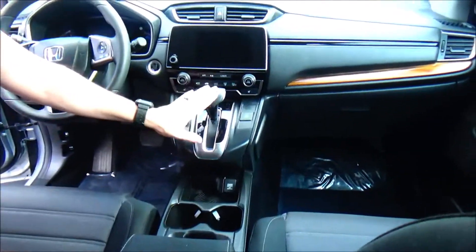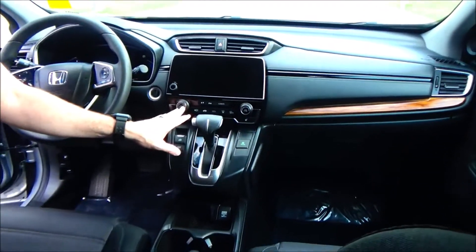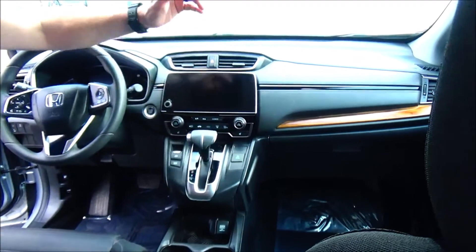Adjustable armrest with storage, removable shelf, two USB ports, two 12-volt outlets, Apple CarPlay and Android Auto, cupholders, continuously variable automatic transmission, heated driver and passenger seats, independent heating and air conditioning controls for driver and passenger, touchscreen radio with Bluetooth audio, day-night mirror, map lights, sunglass holder with conversation mirror, and power mirrors.